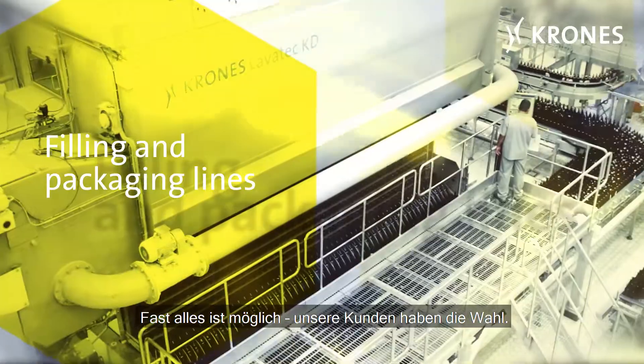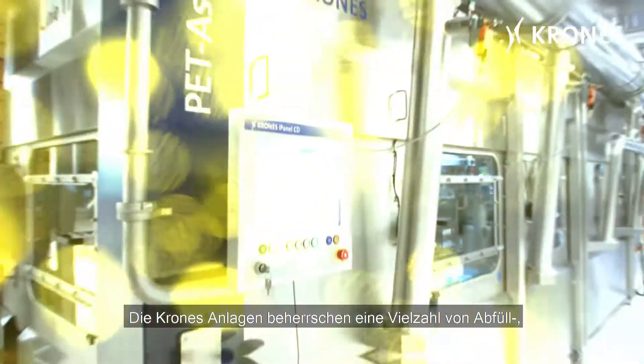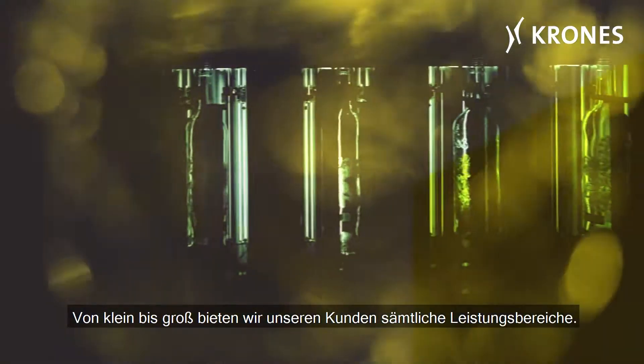Nearly everything is possible — it's our customer's choice. Krone's lines master a huge number of filling, decoration and packaging tasks. From small to large, we offer our customers all output ranges.